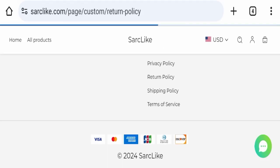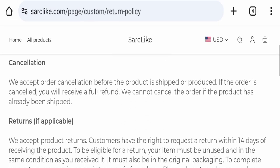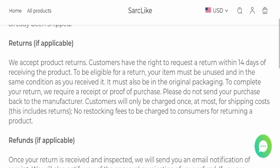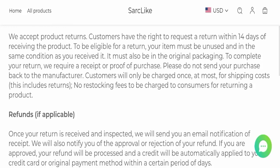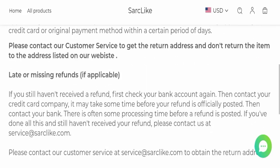Next, we will check the return and refund policy. You have only 14 days to apply for a return or refund, and after 14 days you will not be eligible. For return and refund issues, please check our description area where you will find links to help you get your money back.